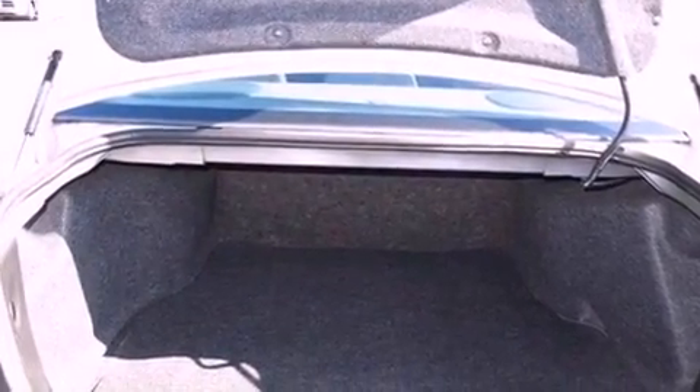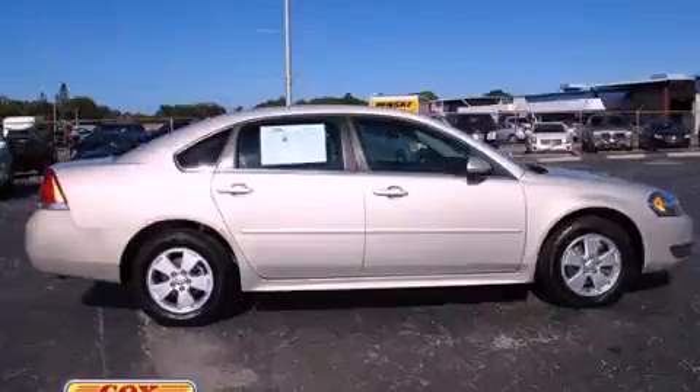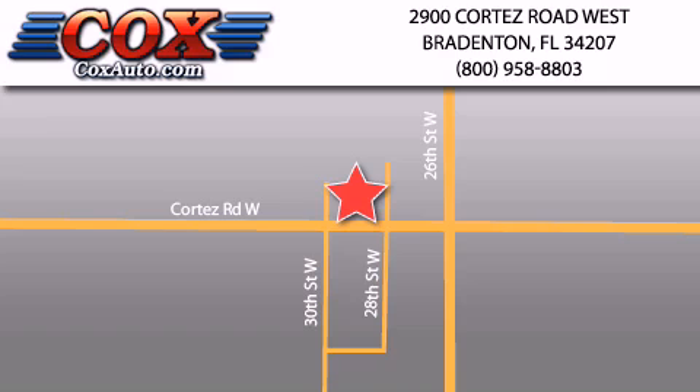This automobile won't last long at this price — call and arrange a test drive now. Be sure to take advantage of our first-year complimentary basic maintenance on every pre-owned vehicle purchase from Cox Automotive.